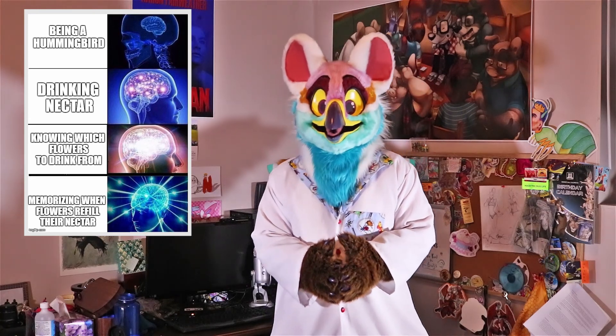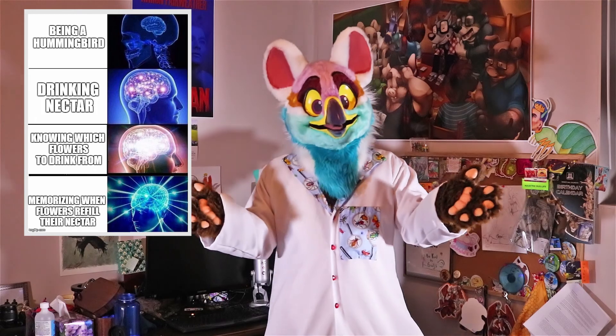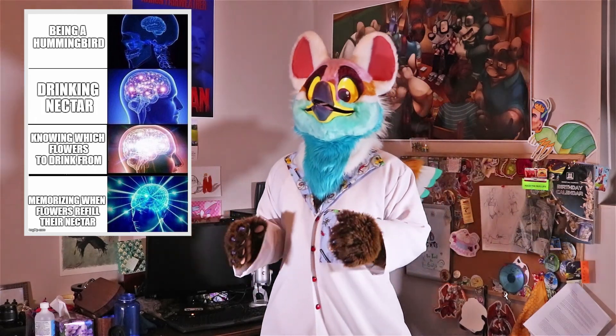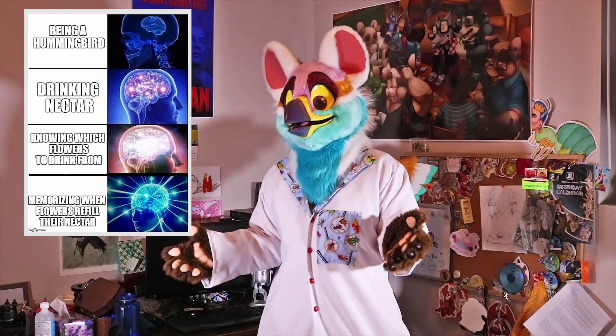Hummingbirds are very smart organisms — 4.2% of their body weight is made up of their brain, which is more than any other organism on the planet. This large brain allows them to memorize exactly which flowers they've visited and how long it will take those flowers to refill.